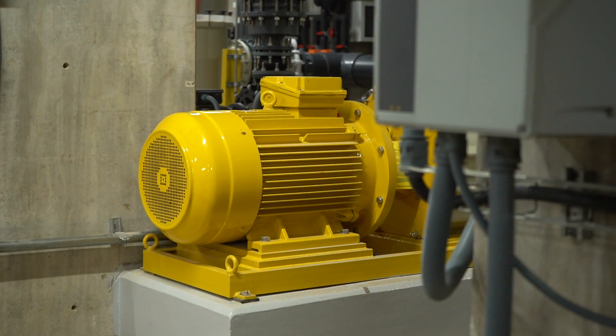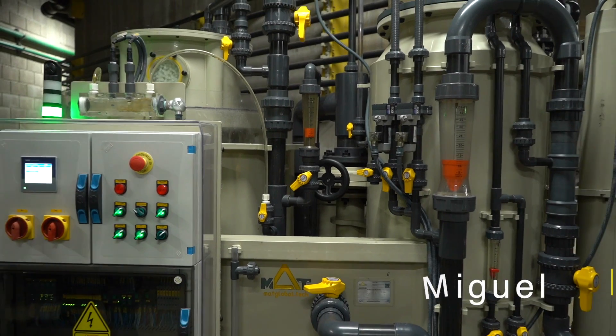It's a challenge to coordinate and to work all around the world, organizing different time zones. But we are going to do it. I am very proud to be here as well, and we hope it's going to be one of the best aquariums designed and installed by MAD.